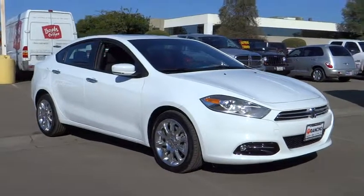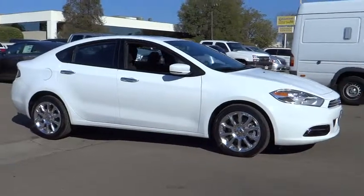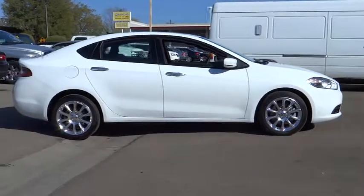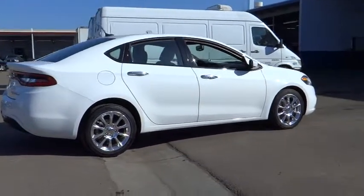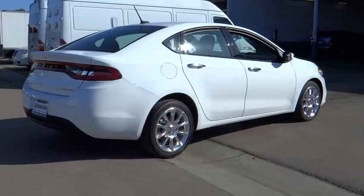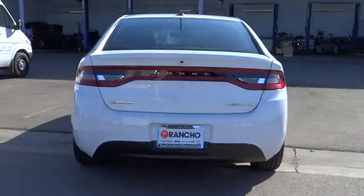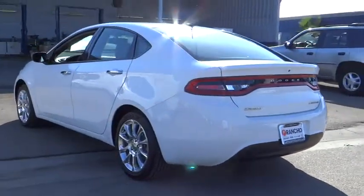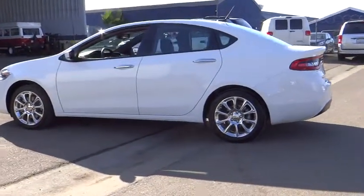The 2013 Dart. The Dodge Dart was introduced as a lower-priced, shorter wheelbase, full-sized Dodge in 1960 and 1961, became a mid-sized car for 1962, and finally was a compact from 1963 to 1976. Chrysler had previously applied the Dart name to a Ghia-built show car in 1956 and is priced below $25,000. This vehicle has less than 5,000 miles.